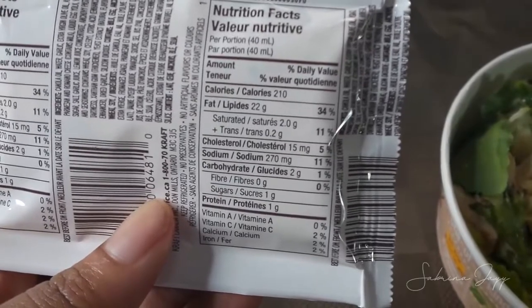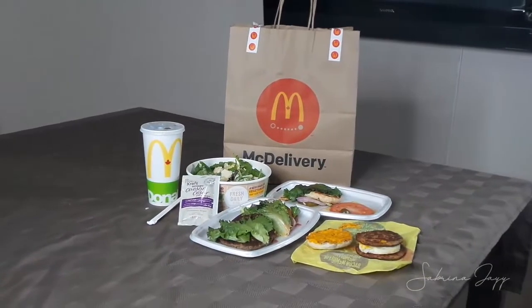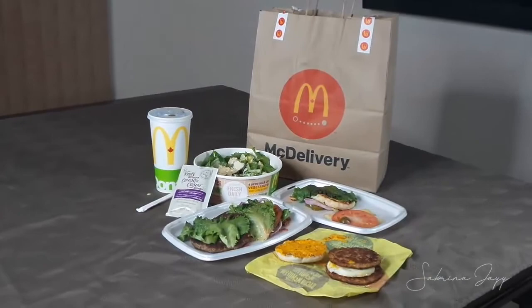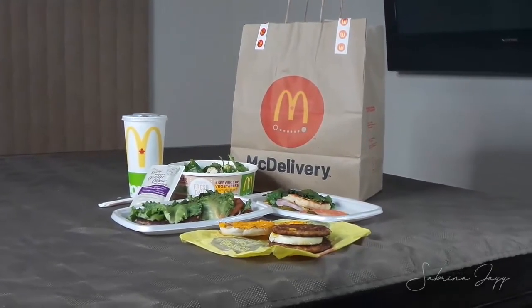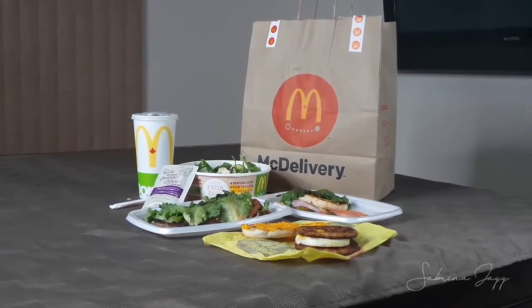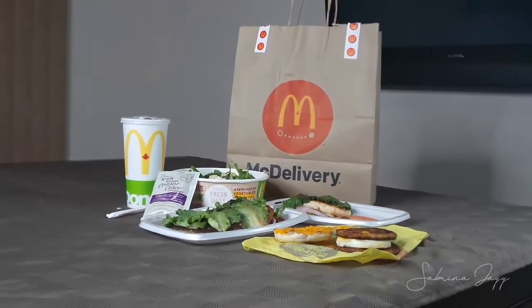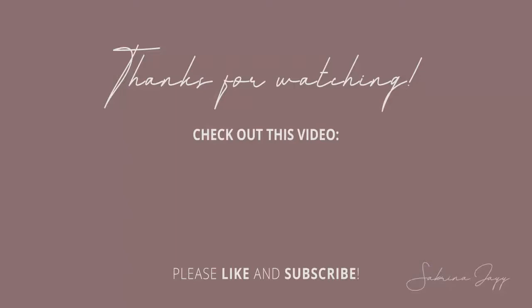It's definitely possible to do keto at McDonald's — you can just ask when you go in person. They would probably charge extra for an extra sausage patty and for the lettuce bun, but they were just nice about it here. You can use any of the burgers and swap out for a lettuce bun. Thanks for watching! If you like this video, don't forget to give it a thumbs up and subscribe to stay up to date with my keto progress and see more keto friendly recipes and videos.